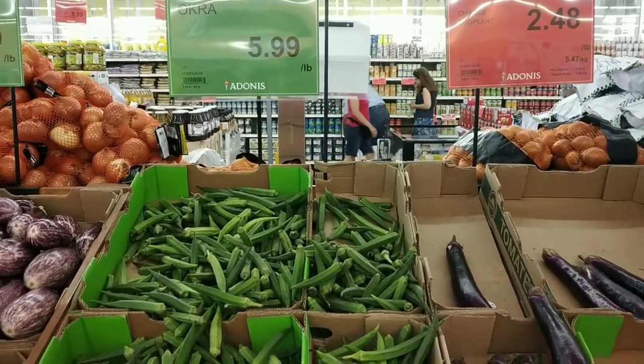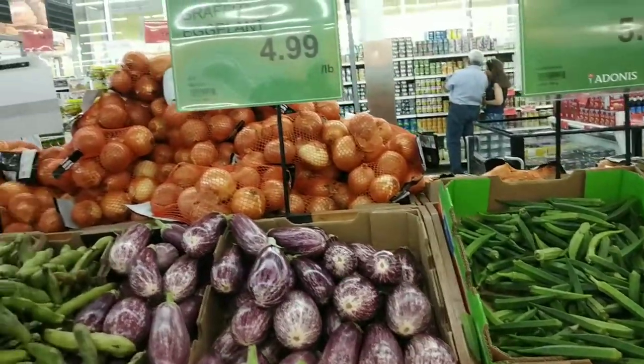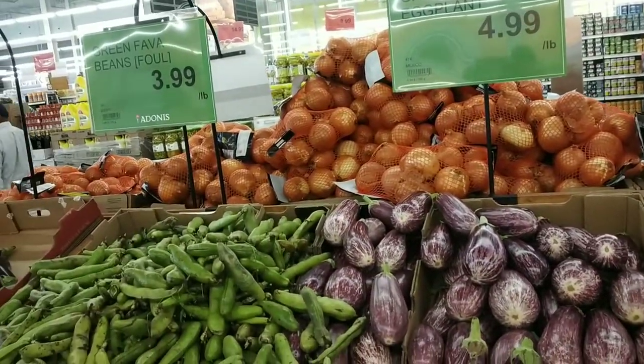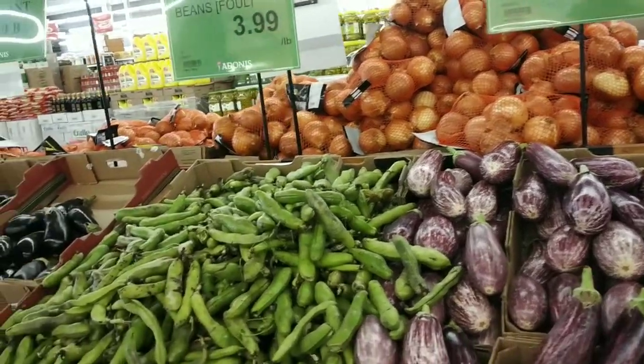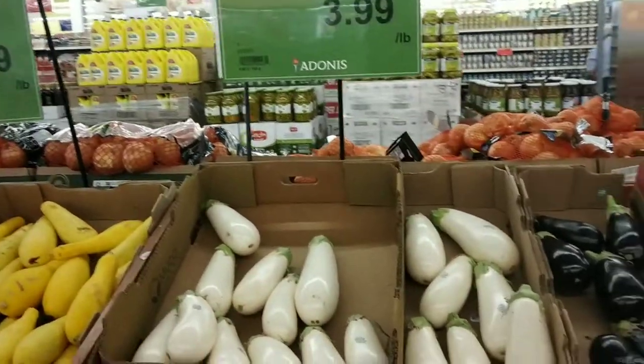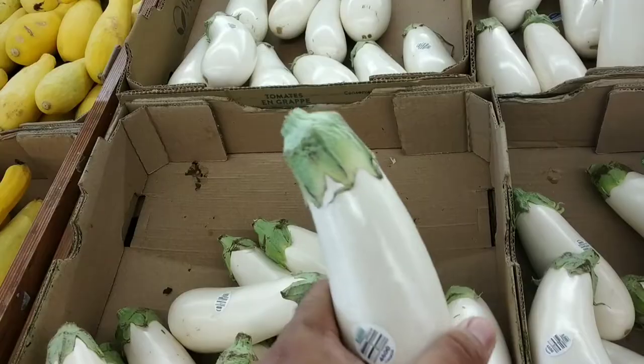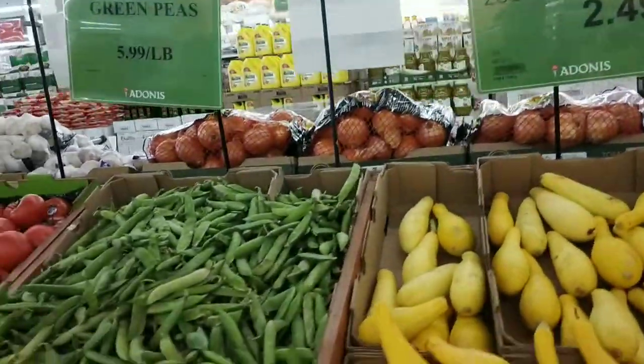The most expensive thing is ladies finger — 6 dollars per half a kilo, not even 450 grams. And another variety of brinjal is 5 dollars per half a kilo. There's also a different white variety of brinjal at 4 dollars per half a kilo — again not even half a kilo — so that's around 250 rupees.